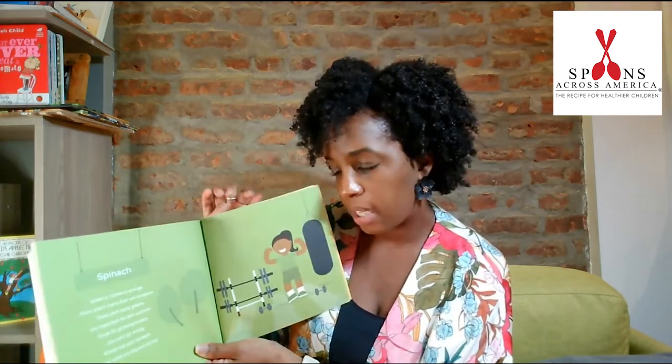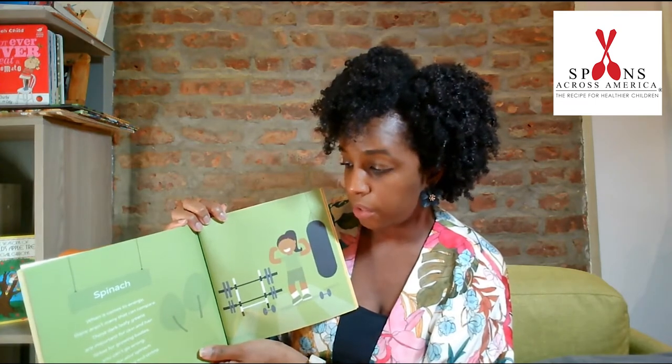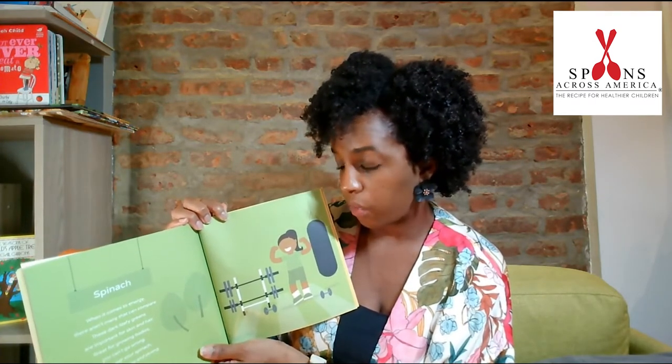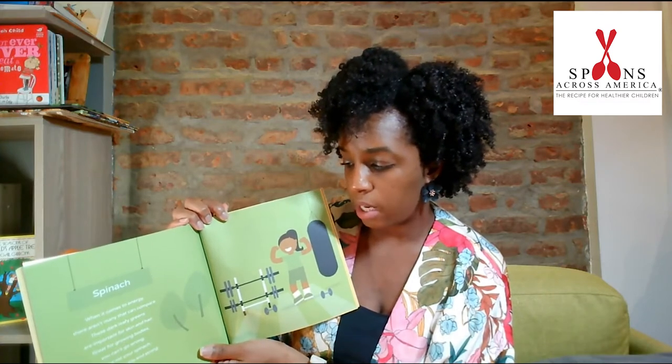When it comes to energy, there aren't many that can compare. These dark leafy greens are important for skin and hair. Great for growing bodies, you can't go wrong. Always eat your spinach. It will make you big and strong.